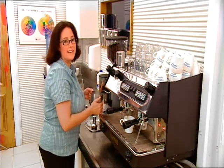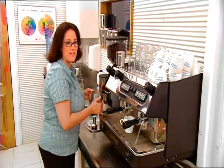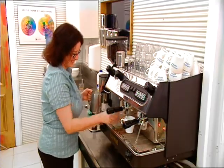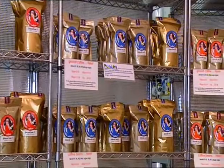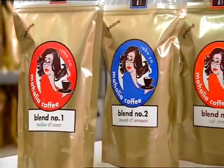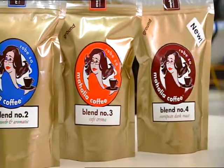If you leave the coffee in the group and don't engage the machine, you'll burn the coffee and therefore it tastes like charcoal in the cup. Mahalia Coffee supplies many regional and metropolitan cafes in South Australia and Melbourne. Their blends are also available in convenient take-home packs, which are sold by gourmet stores.